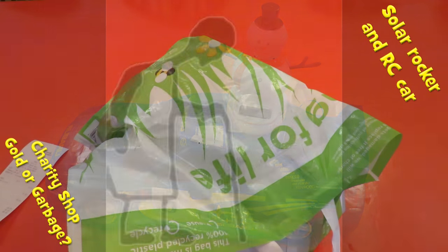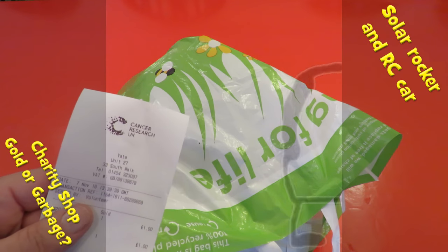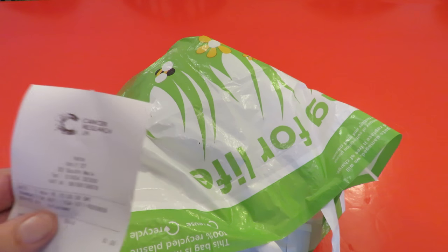Hi guys, Charity Shop Gold or Garbage. Cancer Research UK today in Yate — bought two items.